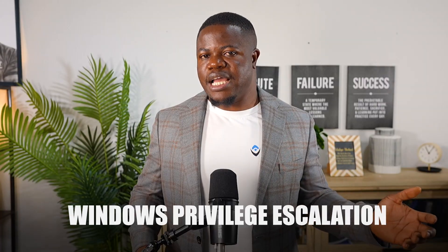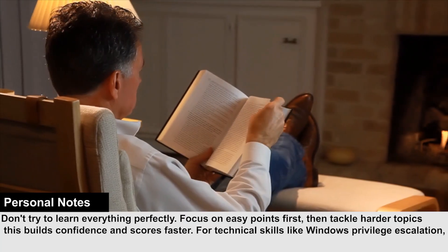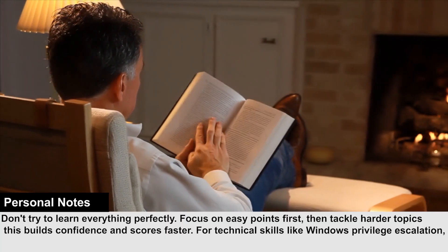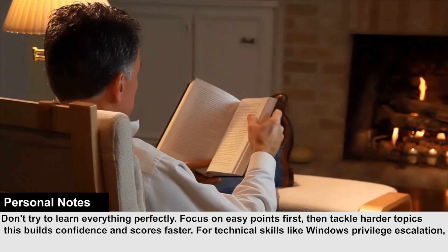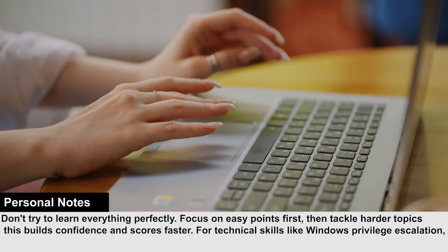Speaking of confidence, there's one area that scares most people: Windows privilege escalation. How do you actually get good at it? It's not by reading more books. You practice a lot. Set up a practice environment and break into it over and over again. Reading about it won't make you good at it — doing it will.